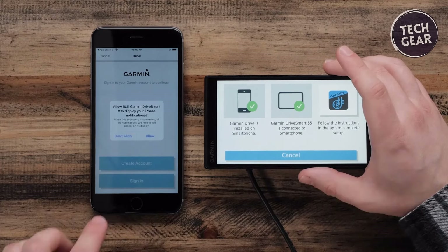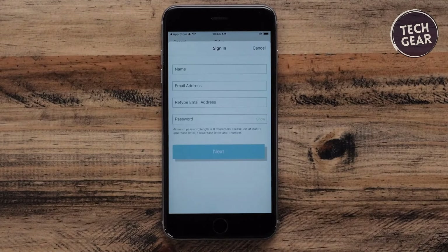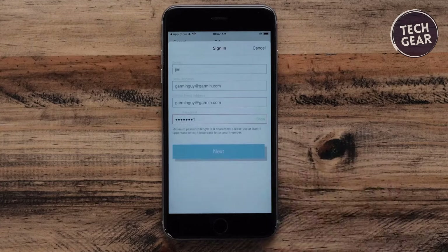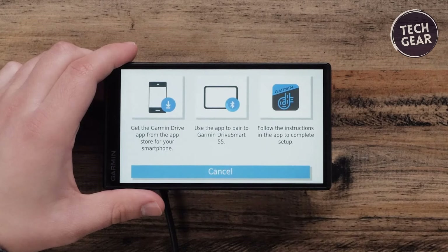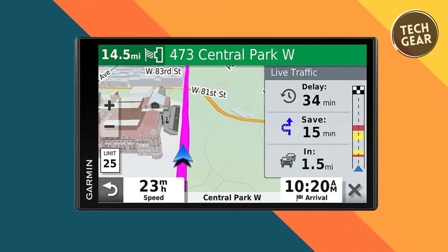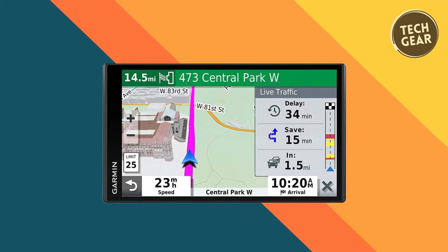Features include hands-free calling, smart notifications, and compatibility with a backup camera (BC30 or BC40). The voice-activated system further enhances the user experience, allowing seamless interaction while keeping eyes on the road. One of the standout features is the inclusion of a history network of notable historical sites and a U.S. national parks directory, making the Garmin DriveSmart 65 not just a navigation device but also a travel companion. The built-in Wi-Fi connectivity ensures hassle-free map and software updates, eliminating the need for a computer. In summary, the Garmin DriveSmart 65 is a versatile and user-friendly GPS navigator that delivers many features at an affordable price.